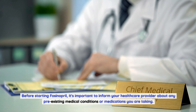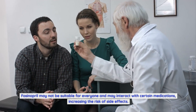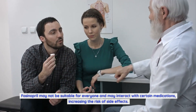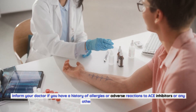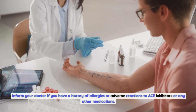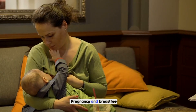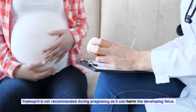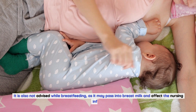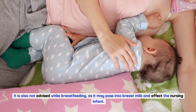Precautions and warnings when taking fosinopril: Before starting fosinopril, inform your healthcare provider about any pre-existing medical conditions or medications you are taking, as it may interact with certain medications. Allergies: inform your doctor if you have a history of allergies or adverse reactions to ACE inhibitors or any other medications, as allergic reactions can be severe. Pregnancy and breastfeeding: fosinopril is not recommended during pregnancy as it can harm the developing fetus, and is also not advised while breastfeeding.